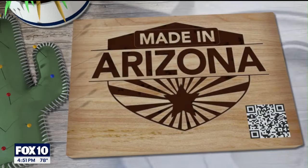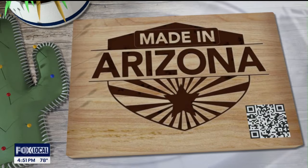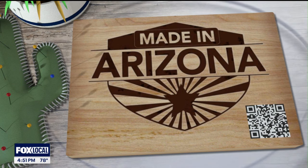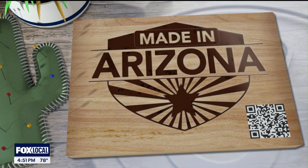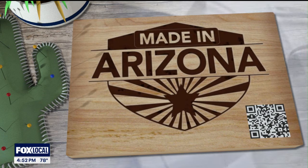You can find out more about these products on our website, fox10phoenix.com. And if you have a product or know a business made in Arizona, let us know — we'd love to share your story. Just email us at madeinarizona@fox.com.